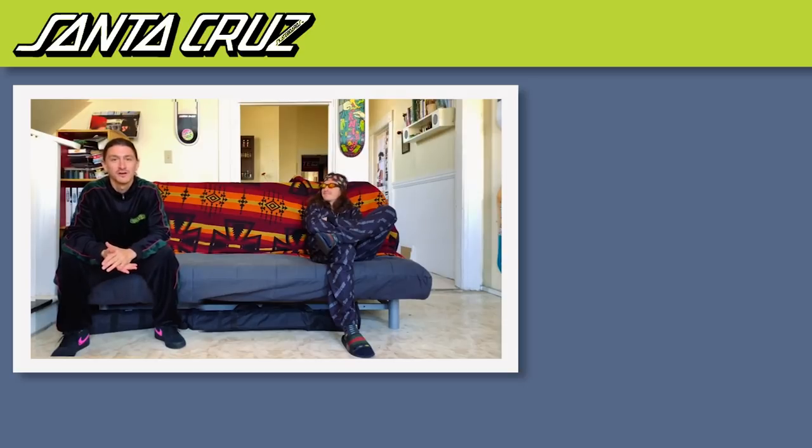If you want to see more sick, crazy, wild Santa Cruz videos, make sure you hit that subscribe button. And don't forget the most important thing — along with subscribing, hit that notification bell to stay up to date with all the newest Santa Cruz videos as soon as they drop. Stay tuned — we'll see you soon.